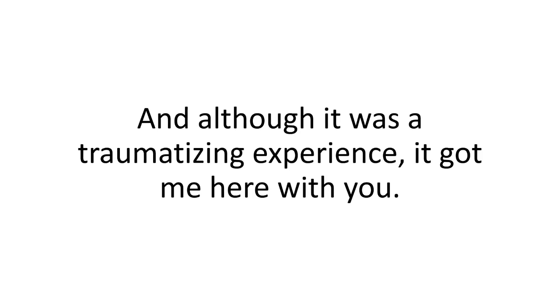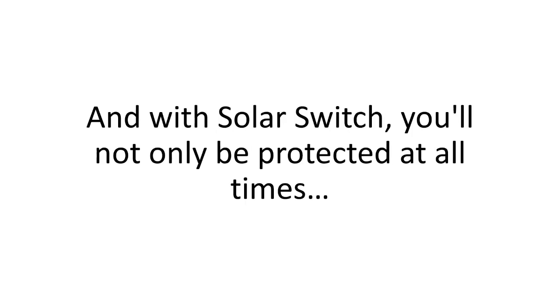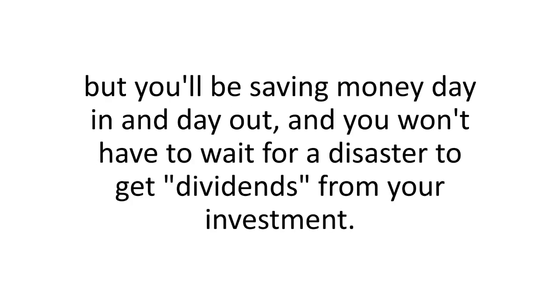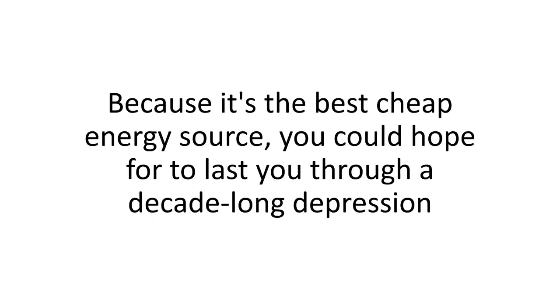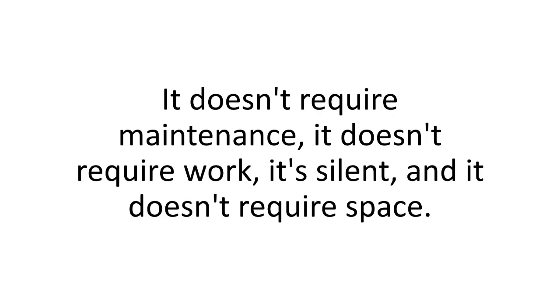Although it was a traumatizing experience, it got me here with you. I went through my ordeal so you would never have to. And with Solar Switch, you'll not only be protected at all times, but you'll be saving money day in and day out — you won't have to wait for a disaster to get dividends from your investment. It doesn't require maintenance, it doesn't require work, it's silent, and it doesn't require space.